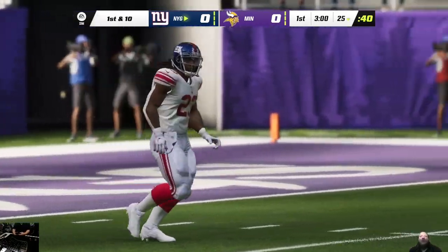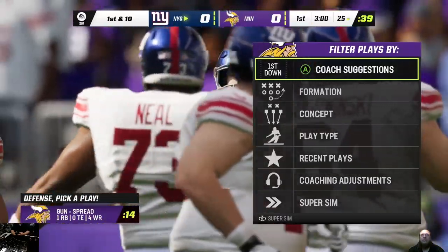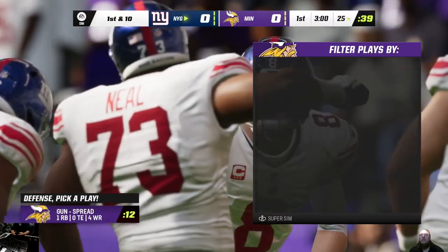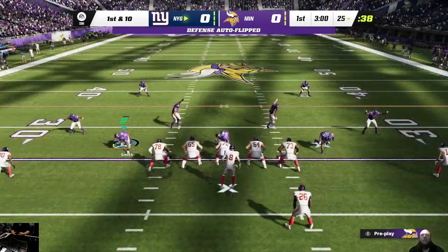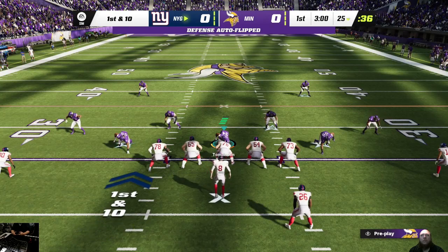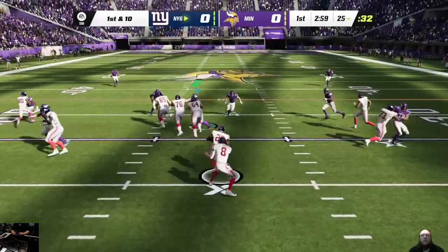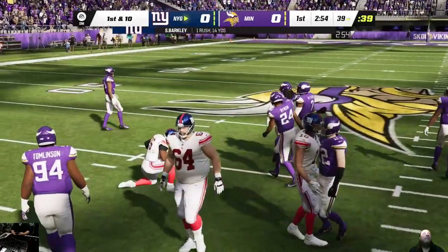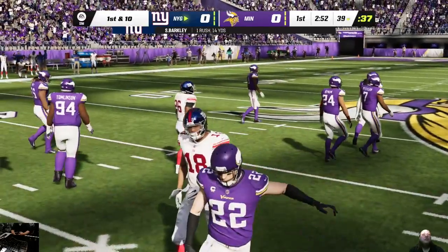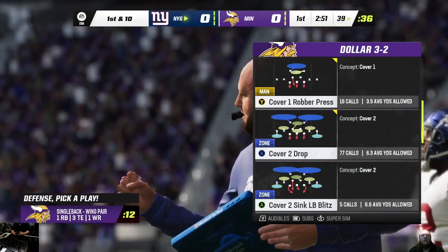This will go as a touchback and they will begin things at the 25. First go on offense for the Giants under the guidance of Daniel Jones, the former Duke Blue Devil. We knew about the great mind coming out of Duke and we saw the athletic ability and the potential. Watching it all come together and get better with each passing year, that's been fun. He can throw it deep, throw it short, and of course take off out of the pocket and beat you with his legs as well. And he gets this one just shy of the 40, marked down at the 39. Gotta like that start.